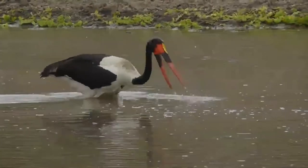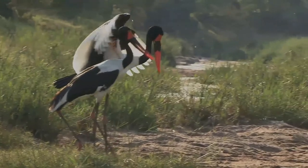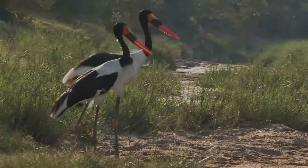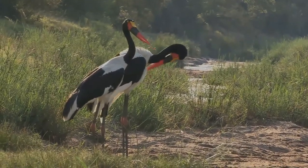The female shows much more white in the primaries in flight. The head, neck, back, wings, and tail are iridescent black, with the rest of the body and the primary flight feathers being white. Juveniles are brown or gray in plumage.